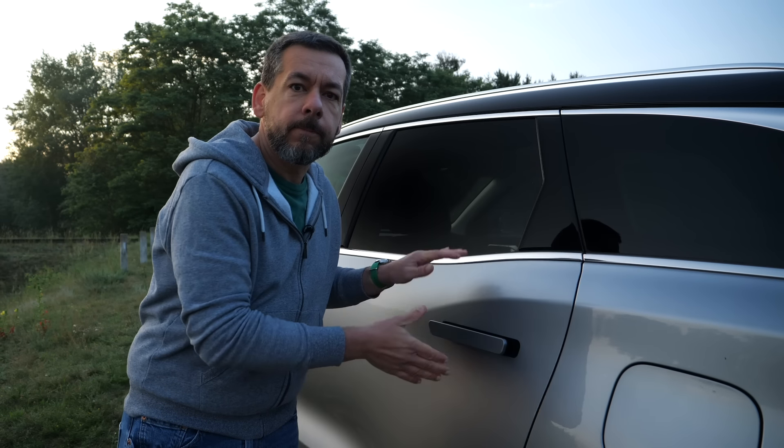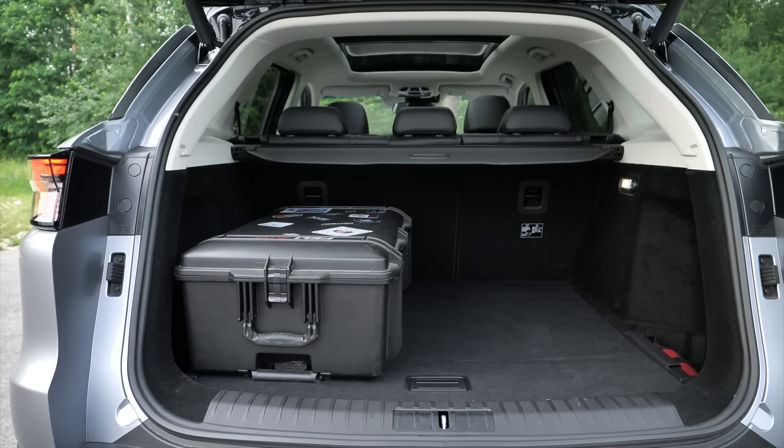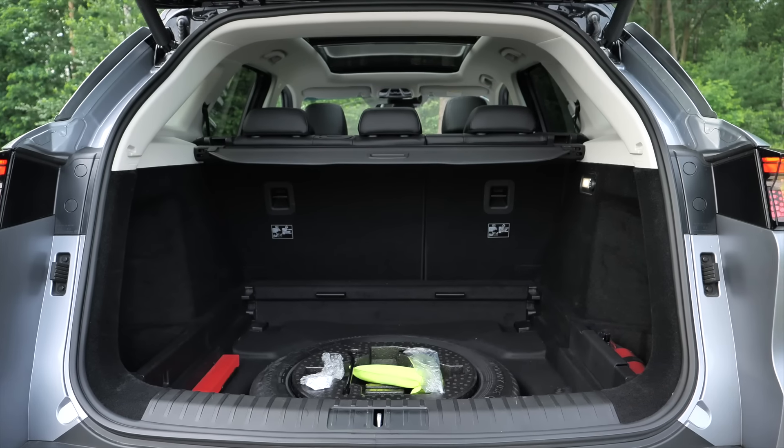Also, listen to the sound of the doors closing. This is Mercedes quality stuff. According to the specifications, the boot capacity is 410 liters above the floor and 450 liters including underfloor storage.